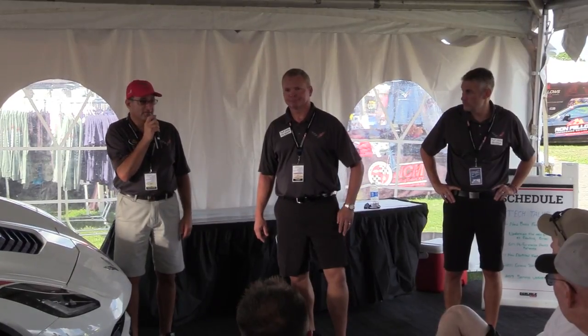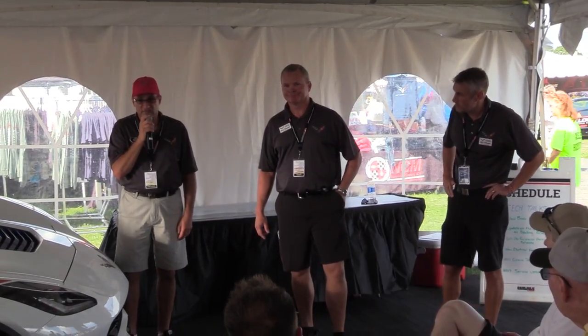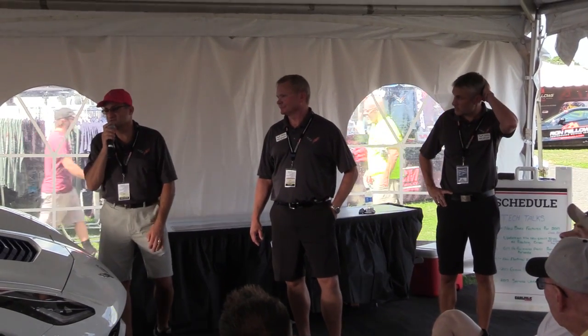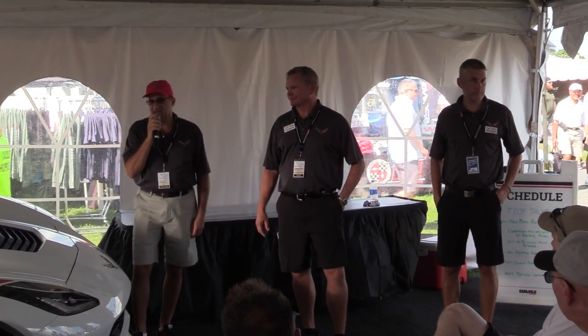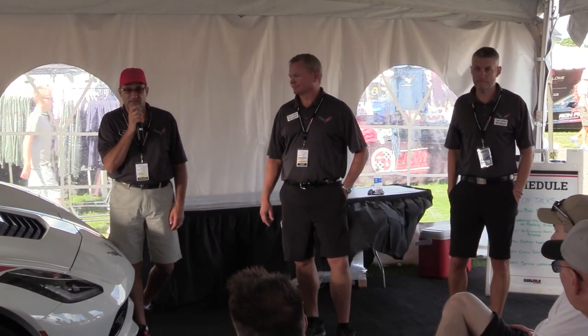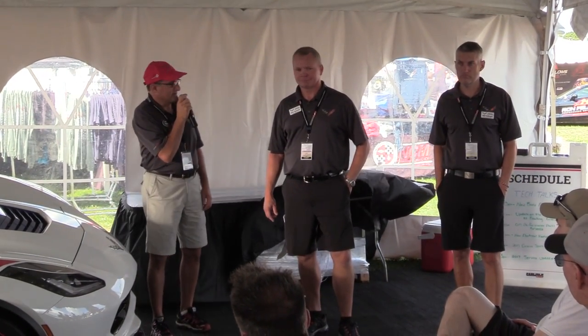We're putting a plug in here for the tours. If you have not been through or done the tour, it's an excellent tour. It really gives you an excellent idea of how things are done. So we'd encourage you to do that.